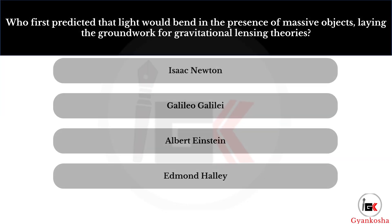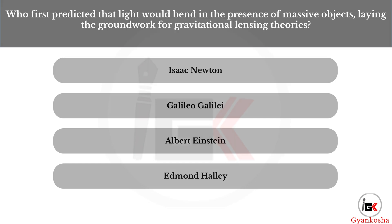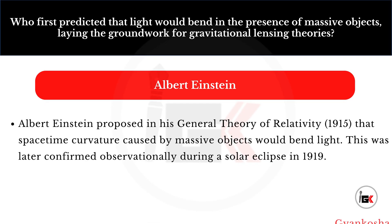Who first predicted that light would bend in the presence of massive objects, laying the groundwork for gravitational lensing theories? Your options are: A, Isaac Newton; B, Galileo Galilei; C, Albert Einstein; D, Edmond Halley. The correct answer is option C — Albert Einstein.